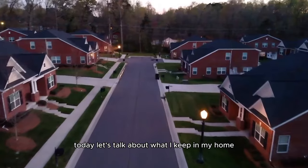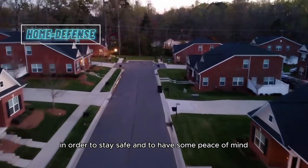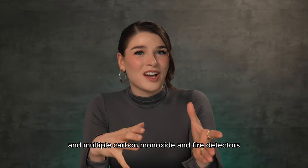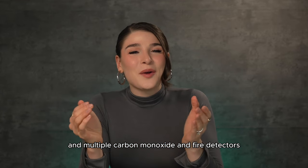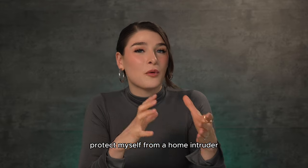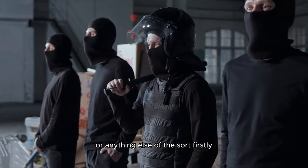Today, let's talk about what I keep in my home in order to stay safe and to have some peace of mind when I go to bed at night. Other than a fire extinguisher and multiple carbon monoxide and fire detectors, we are going to talk about what gear I keep in order to protect myself from a home intruder or anything else of the sort.